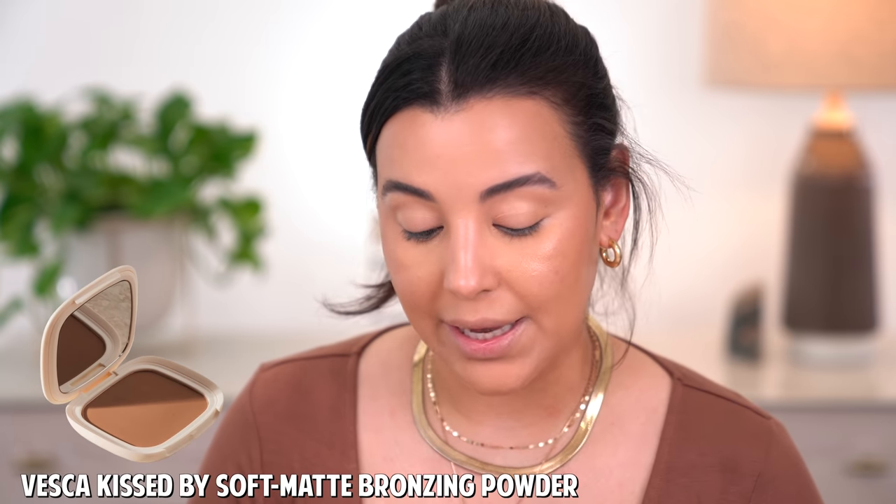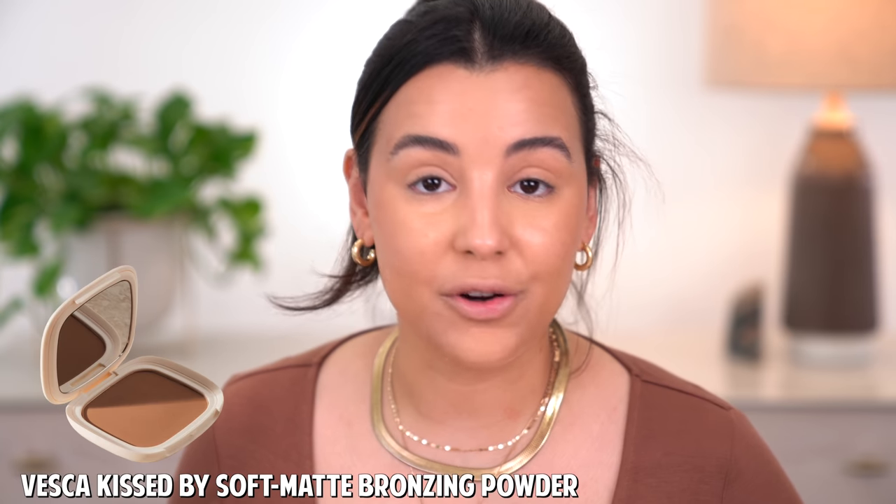Now I'm switching over to a bronzing powder. The difference between bronzing and contouring is important — contouring chisels out the face, while bronzing adds warmth to the skin. I'm using this one by Vesca Beauty in the shade Kiss by Santorini — so pretty and so soft to the touch. I'm going to layer it over top of the Dior Contour to add warmth and give me that bronzy looking glow.